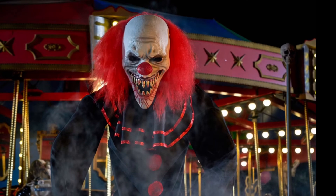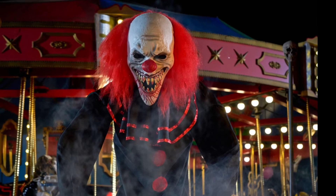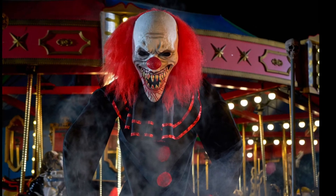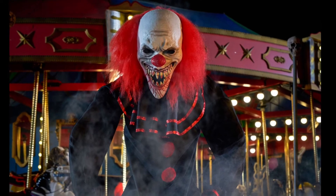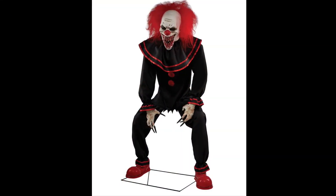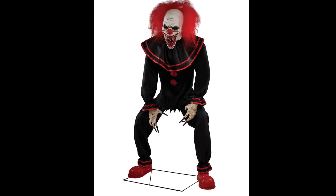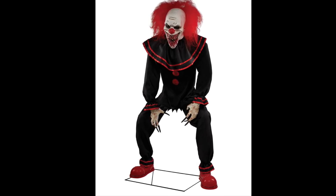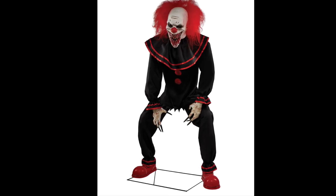Number 2. Taking our number 2 spot, we got Crouchy the Clown. When I first saw him on the sneak peeks, I wasn't too impressed — it just looked like another clown prop. But when I saw him in person in the store for the first time, I was blown away by how massive and ginormous he is. This guy's a giant, towering over every single other prop in the entire store. I love the whole clown look he has — it's cartoony enough that it just really sends chills down your spine. I like the black and red theme he's got going on.